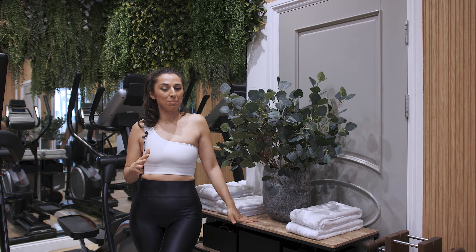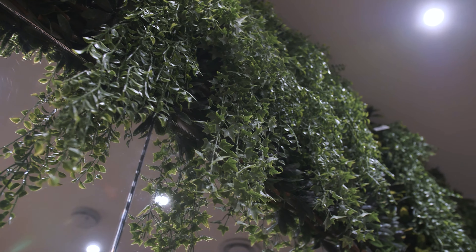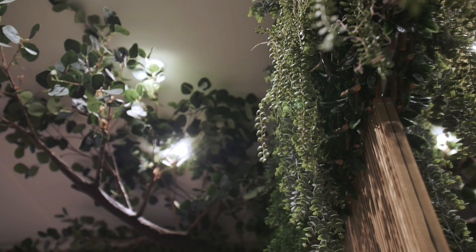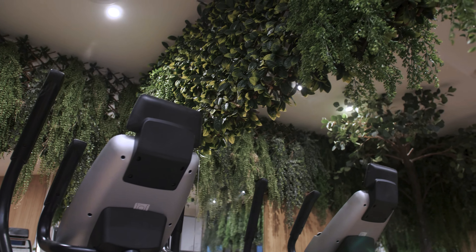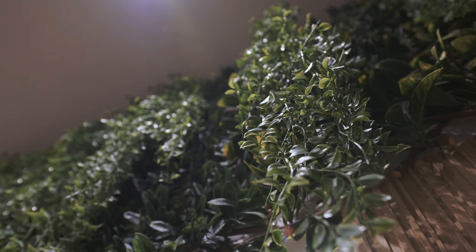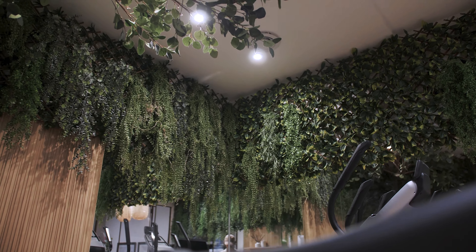Our home gym is actually in the basement of our home, but I really wanted it to feel natural and green. So I have gone overboard with the greenery in here and it makes me very, very happy — it really does feel like we've pulled nature in every way. It's all faux greenery because we are in the basement, but I love that feeling. It inspires me, it makes me feel like I'm in the outdoors even though I'm in a basement, and it definitely pushes me to work out that little bit harder.